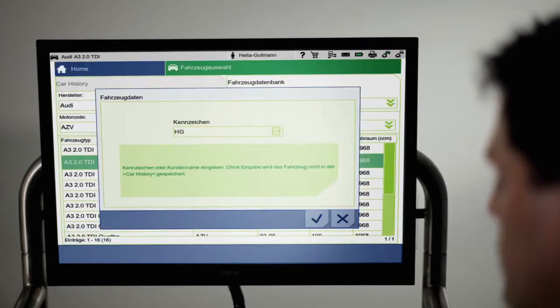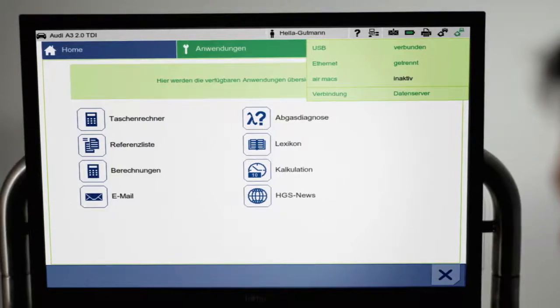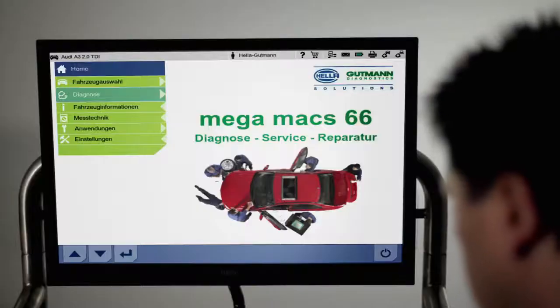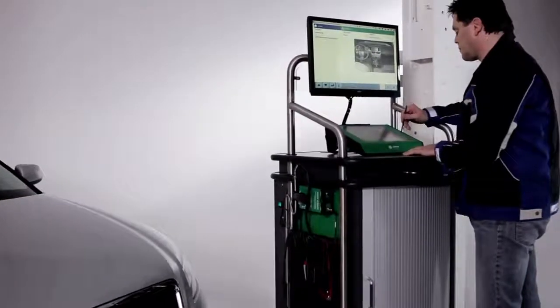And now, after entering the registration number, vehicle identification is complete. This allows the system direct access to one of the world's largest diagnosis and repair databases. In order to read the vehicle's fault code memory, Megamux 66 is connected to the vehicle in question via the OBD port.